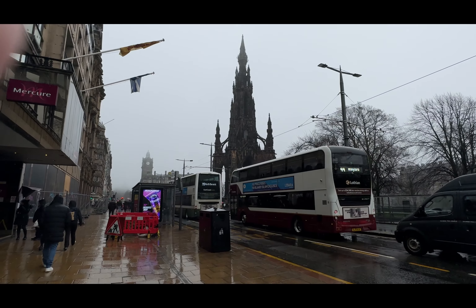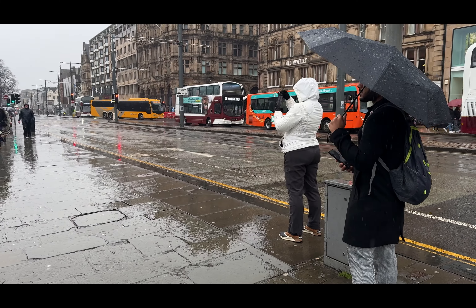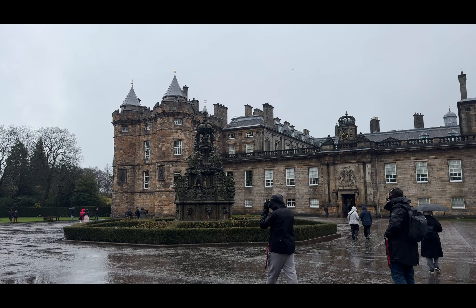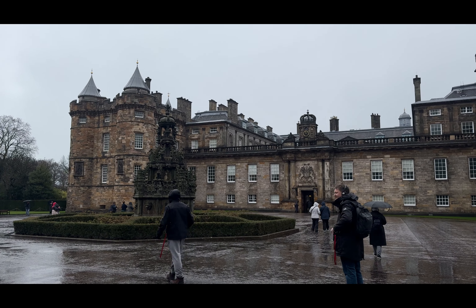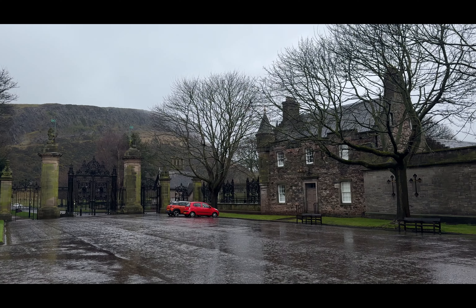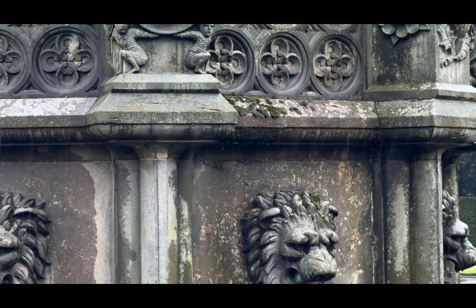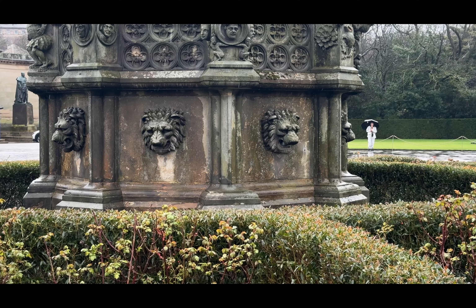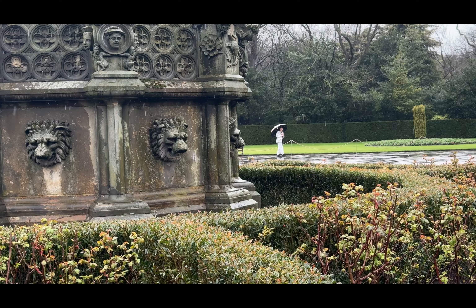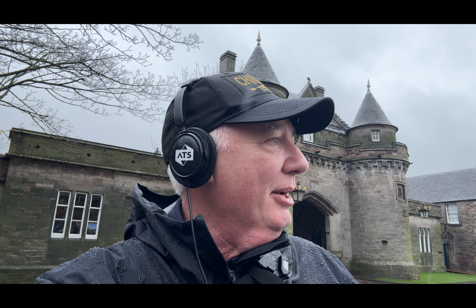We are here at Holyrood Palace — Holyrood House, whatever you want to call it — gardens. We made a couple of stops along the way, so it took about 50 minutes to walk here from our hotel. Still not bad, except it was pouring rain the whole way. Now that we're here, the rain has about stopped and I have my headphones on for the audio guide. Photography and videography is not allowed inside the house, so I'll try to get a few shots outside. This is our first stop of the day.